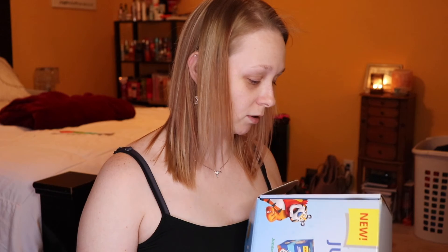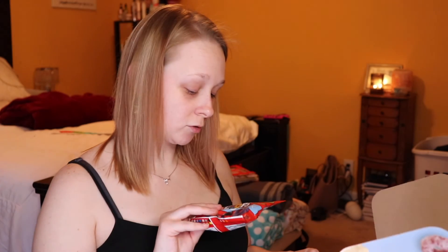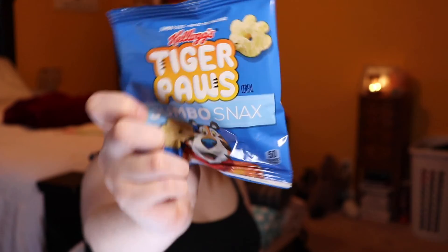Influenster sent me a Voxbox of Kellogg's Jumbo Snacks. These are like fruit cereal in a snacking size. You have Froot Loops, Corn Pops, Tiger Paws which is Frosted Flakes, and Apple Jacks. My kids opened these immediately and ate most of them — so they must like them.